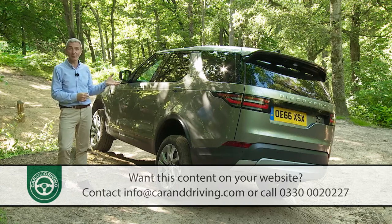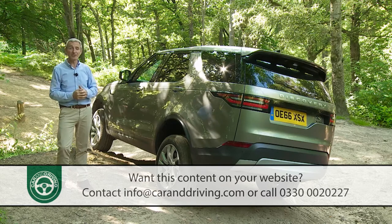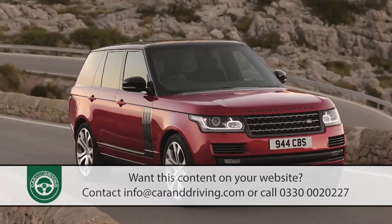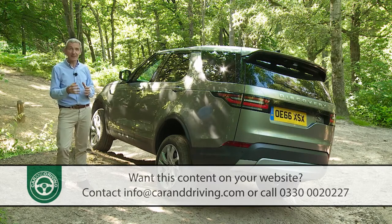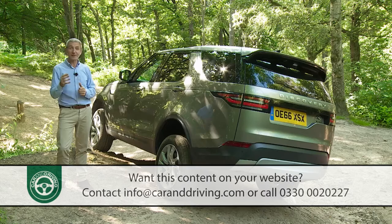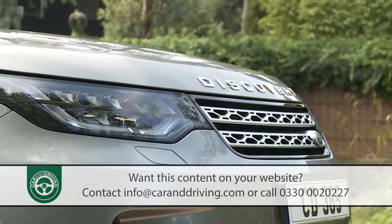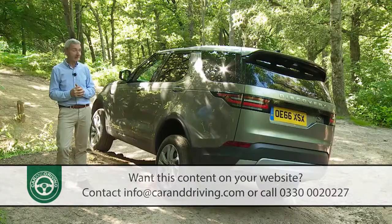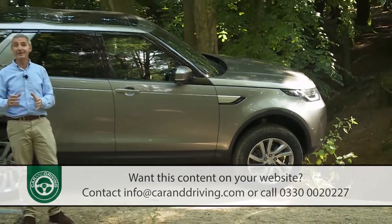What lies beneath this curvier panel work is even more significant. That old heavy-duty body-on-frame architecture has been replaced by the more car-like aluminium monocoque used by modern-era large Range Rovers. In this Mark V model, if you were to spec the entry-level SD4 twin-turbo four-cylinder diesel, you'd get a car that's nearly half a ton lighter than the most comparable version of its direct predecessor. Progress indeed.